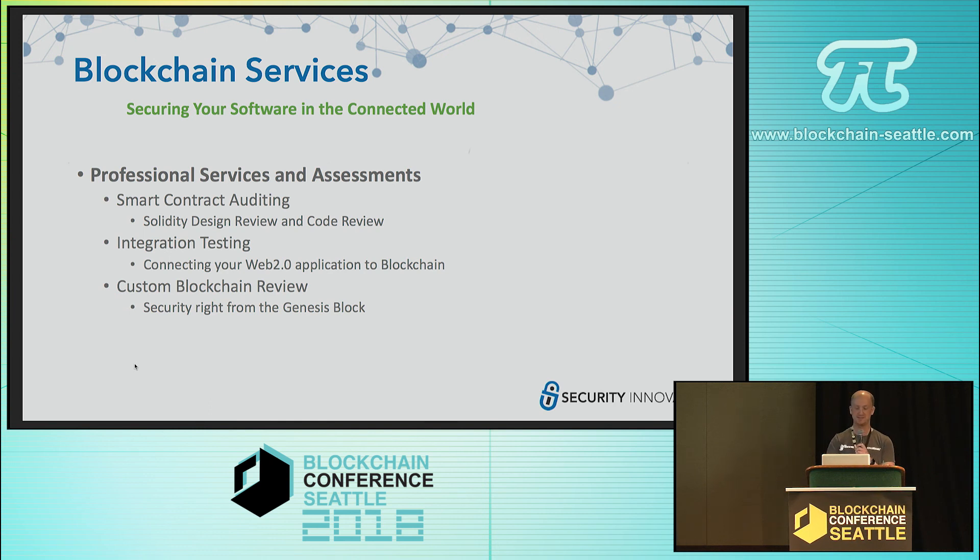The first is smart contract auditing. As companies start building and proof-of-concepting their smart contracts, it's critical for them to get multiple rounds of redundant security audits — because if you have that one vulnerability that gets missed, it can destroy the company. We are experts in Solidity and we do offer auditing services.